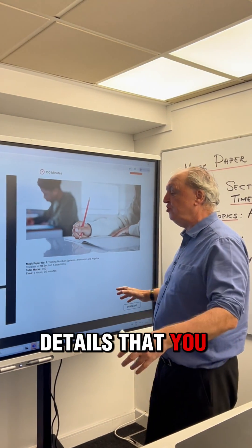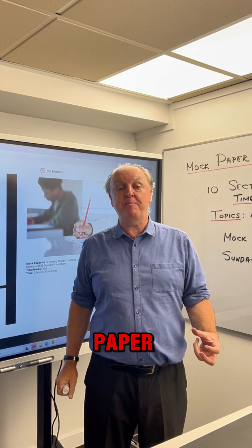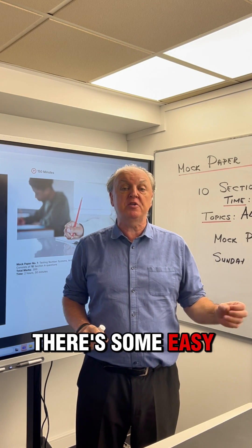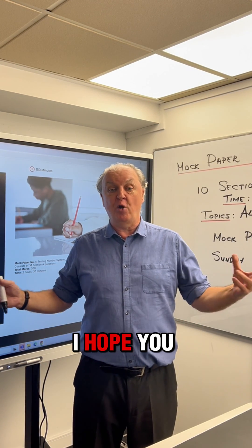So here's your 10 section A questions on section A concepts and skills. All the details that you need are right there. It's a nice, challenging mock paper. Is it too hard? Is it too easy? No, it's a bit of both — there's some easy stuff, there's some challenging stuff, but it's well worth doing. So I hope you enjoy.